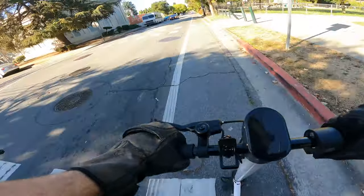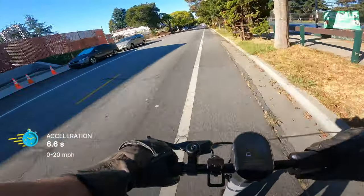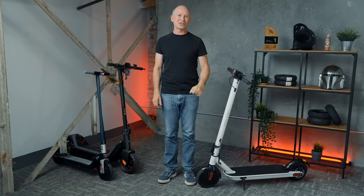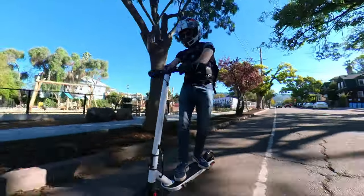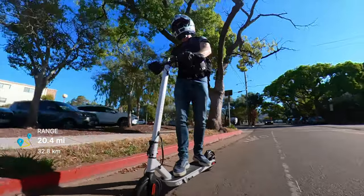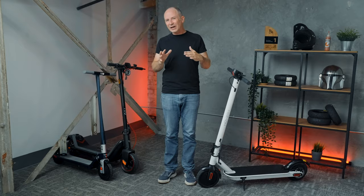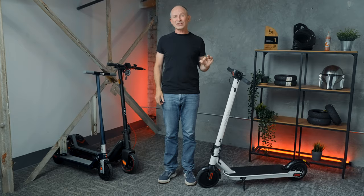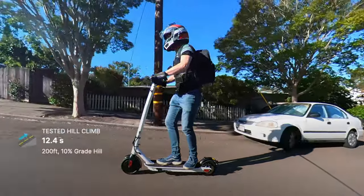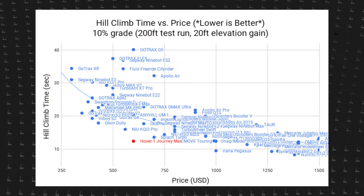Having dual motors means the Journey Max massively out-accelerates absolutely everything in its class. Zero to 20 miles per hour, it arrives in 6.6 seconds, easily beating all of its peers as well as some much more expensive scooters like the Naibon Max G2. Despite all the power, range per dollar is outstanding. I covered 20.4 real-world miles on our hill-covered range test, running dual motors and sport mode the whole time. Since I don't think everybody's going to unlock the higher speed, I didn't ride it fully unlocked, so the top speed during the range test was 18 miles per hour. On our 10% grade hill climb test, it arrived at the top in 12.4 seconds — if you want to climb hills faster than that, the very next faster scooter we've tested costs about twice as much.